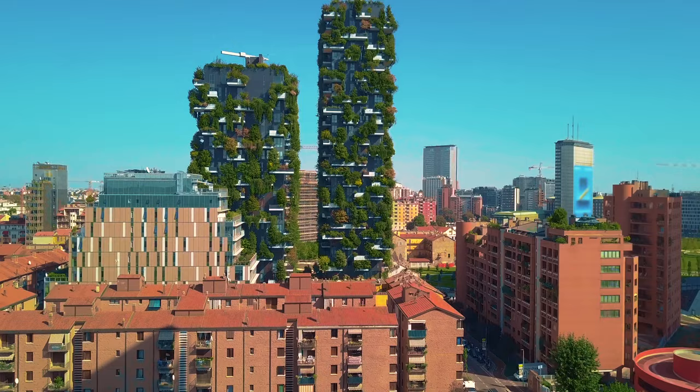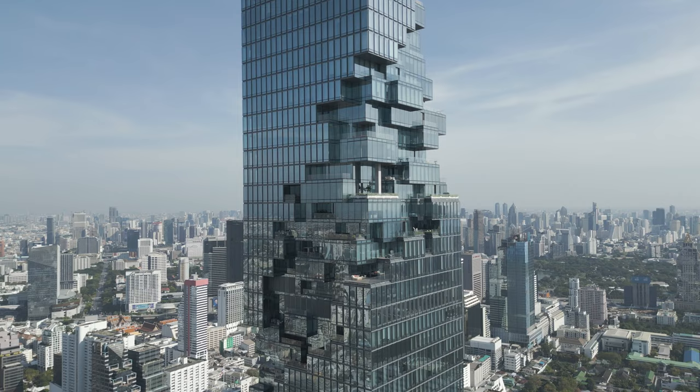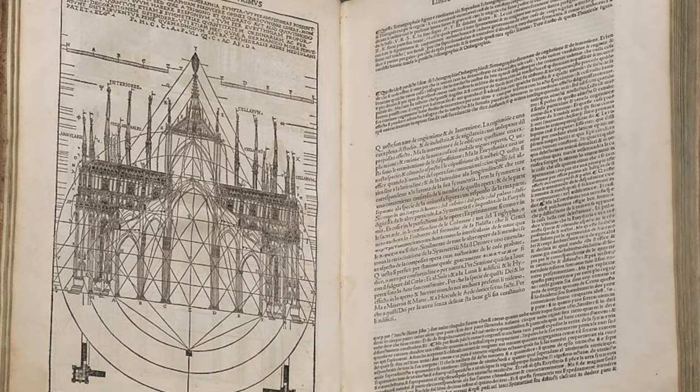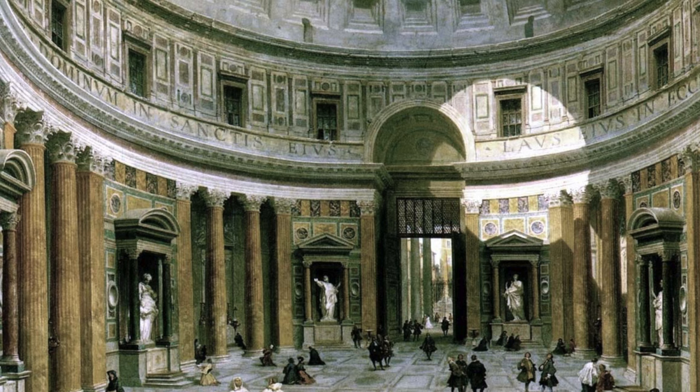So before discussing the top 10 books, let's look at what architectural knowledge is. Commodity, Firmness, and Delight — three forms of knowledge. Vitruvius, the Roman architect, in his Ten Books on Architecture, wrote that architecture is a coming together of three things: Commodity, Firmness, and Delight.